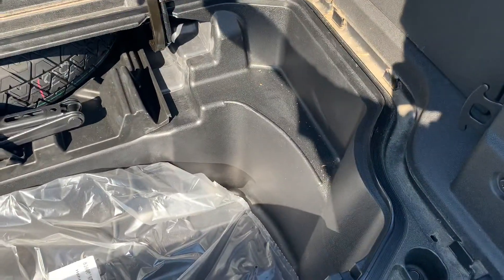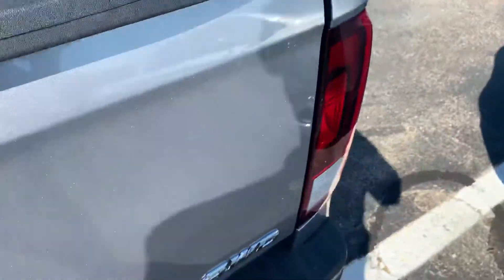This is awesome — tons of space there for whatever you may need. You can lock it, and then you can also open up the bed this way.